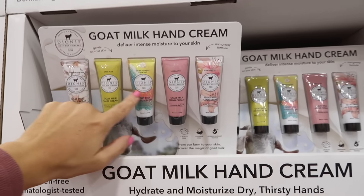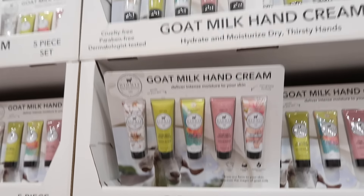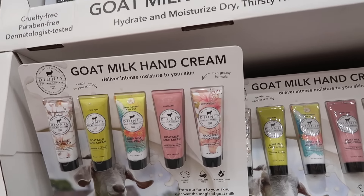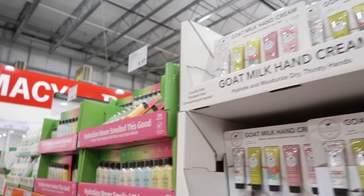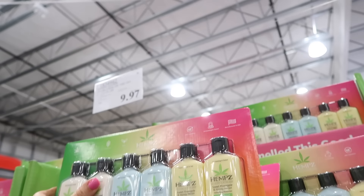The goat milk hand cream set is also on sale until the 17th — great for stocking stuffers, down to $7.99, regularly $11.99. The hemp hand cream is another good option to break up for gifts — you get six for $9.97.